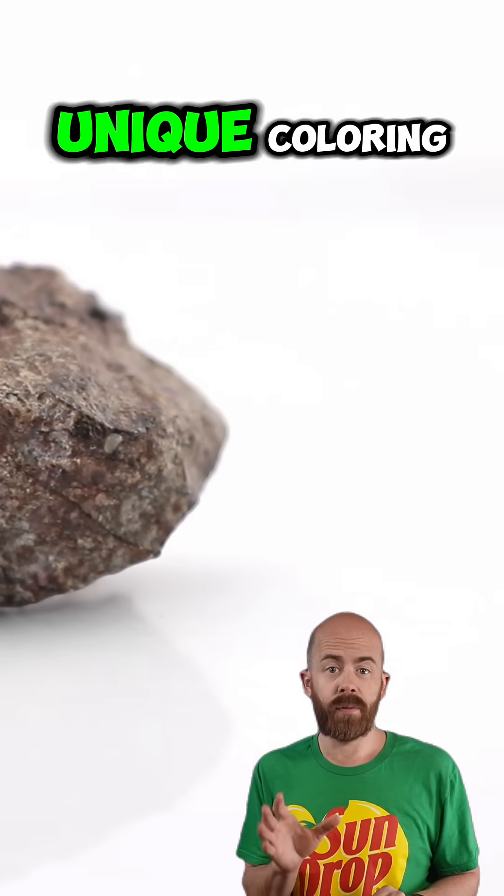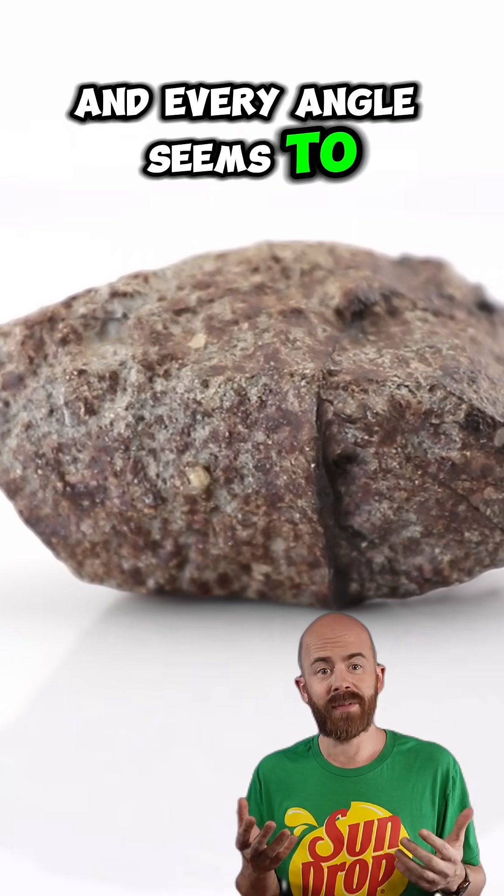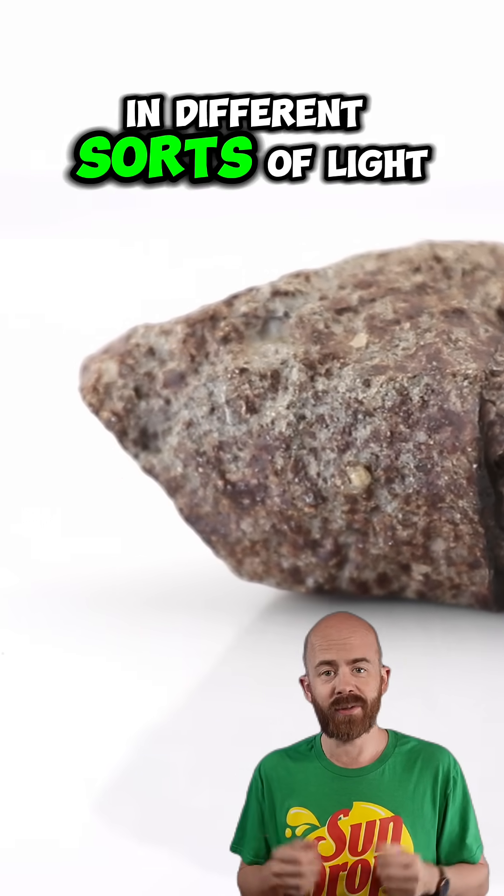This stone also shows some unique coloring. Warm earthy tones mixed with a silvery gray matrix, and every angle seems to catch a bit of that variation in different sorts of light.